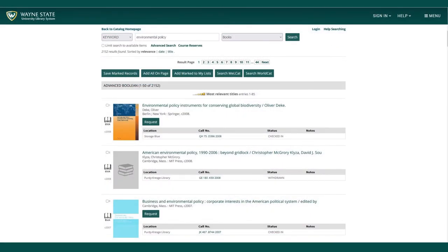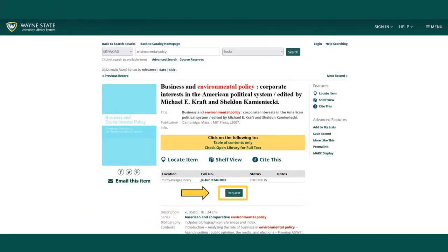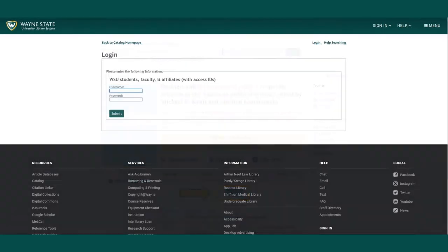I would like to place a request on the book Business and Environmental Policy. You can select request or select the title for more information. You can also select request while viewing the item's full catalog record. If you are a current Wayne State student, faculty, or staff member, enter your Wayne State University Access ID and password.